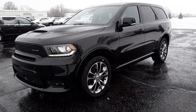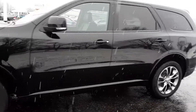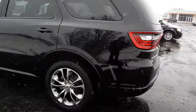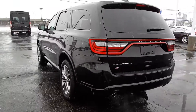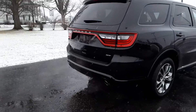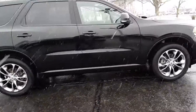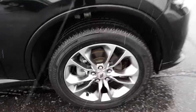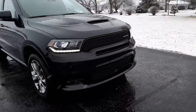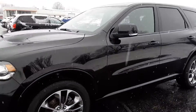Angel here at Terry Hendricks Chrysler. We're going to take you on a quick walk around of this 2020 Dodge Durango GT. Outside of this vehicle looks really good. Tires look good. I'll show you the inside.